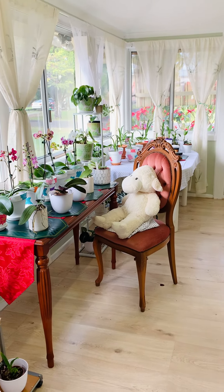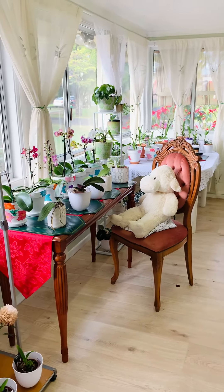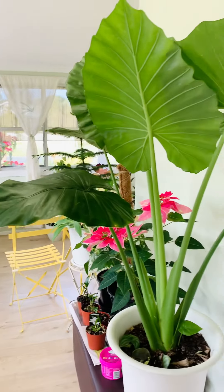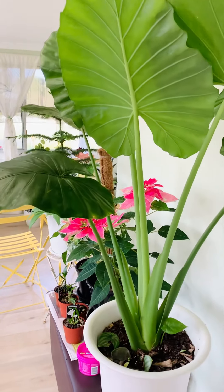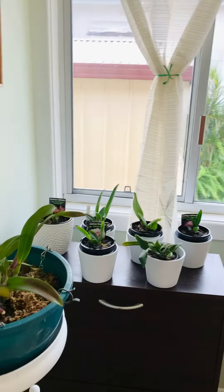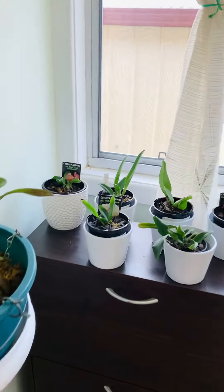Hi, I'm going to give you a tour inside my sunroom where all my indoor plants are. Look at this — my Alocasia! Okay, let me start with my orchids. Yes, this side is a Cattleya orchid.